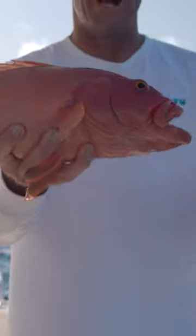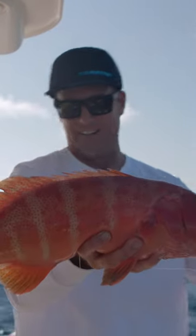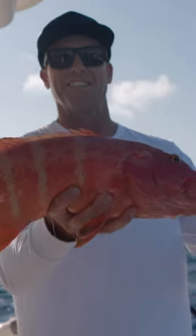Look how pretty that fish is. They're awesome. It's a beautiful coral trout. People know these fish all around the world — one of the best-eating fish and really fun to target, and it's a good way to start the session at this new spot.